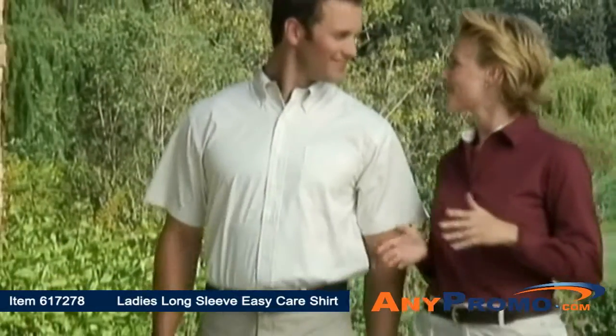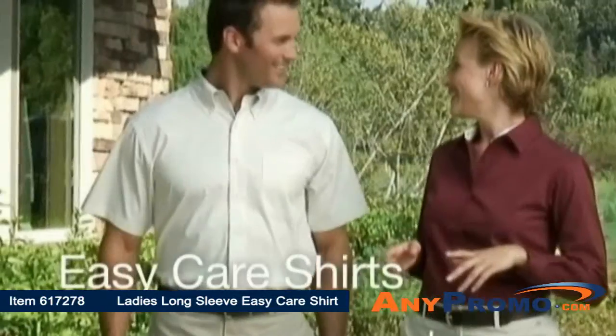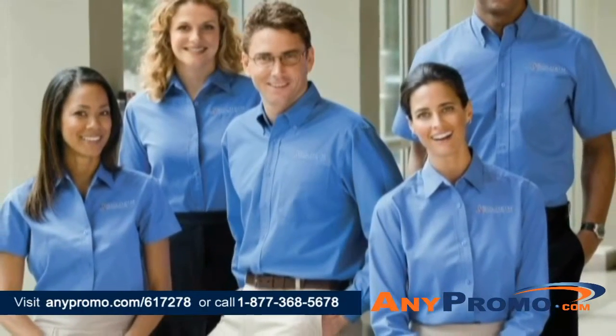It's one of our most requested wovens for a good reason. Indispensable for the workday, our Port Authority Easy Care Shirt is simply a comfortable wash and wear shirt. With its wrinkle-resistant finish, this shirt keeps you looking professional and polished all day long.